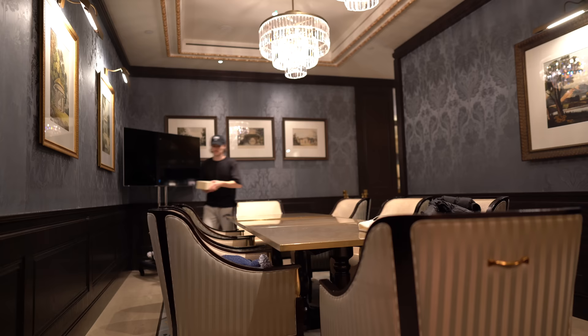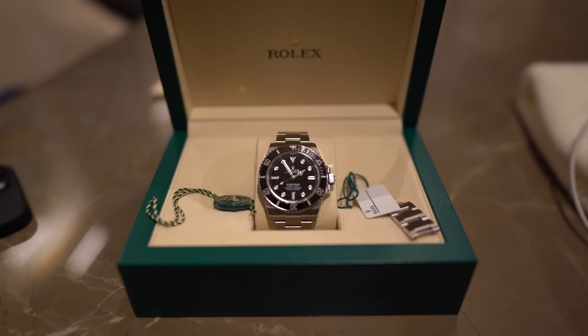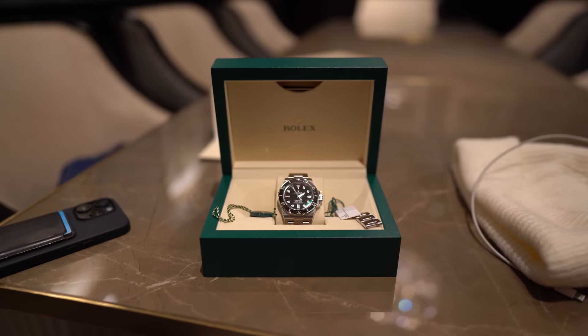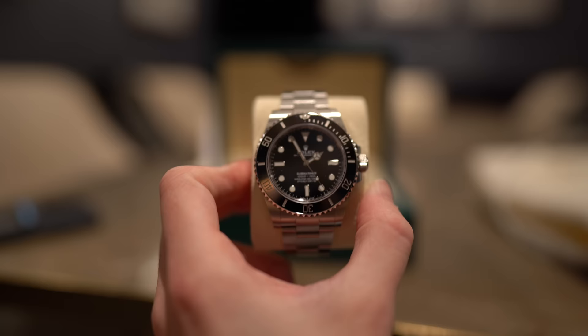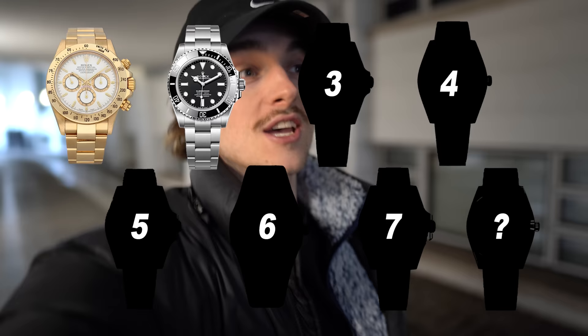Watch number two has been picked up. It is a 2022 Sub no-date. It's a full set, has everything, has an original receipt also which is pretty cool - it's good to have for collectors. Watch number two acquired. Now I need to go to the train station and get on a train up north for watches three, four, and five.